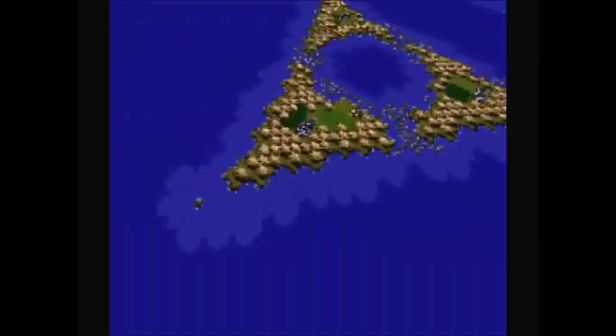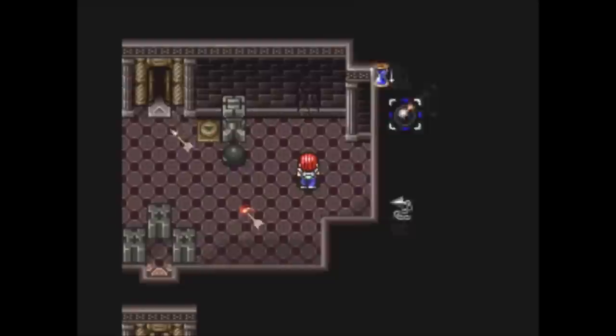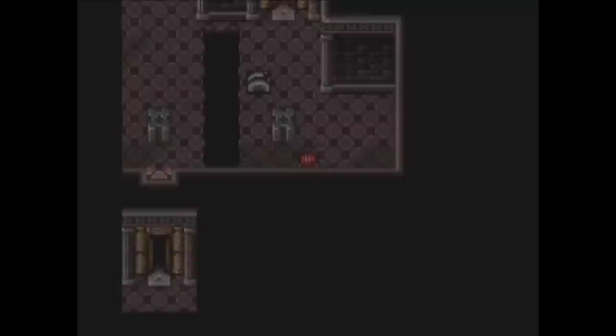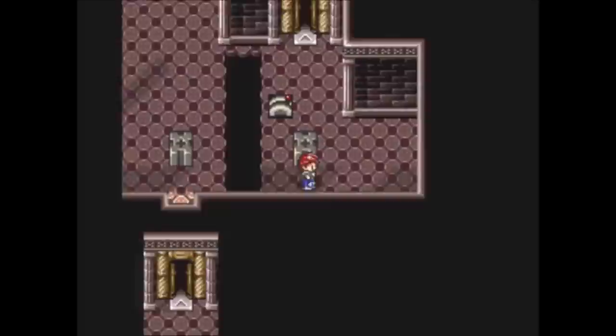And number one: Lufia 2 — Rise of the Sinistrals, released for the SNES. This is the great-granddaddy of puzzle RPGs, which is quite a shock to think about since it did come out so late in the SNES's life cycle, back in 1996. You would think that there would have been an older RPG that really incorporated puzzles the way that Lufia 2 did, but there really wasn't. I can think of some RPGs that had puzzles, but nothing like this — where they're so seamlessly incorporated into the design.